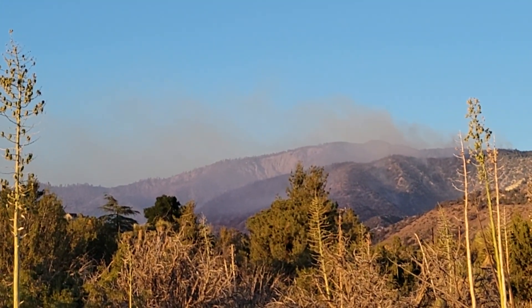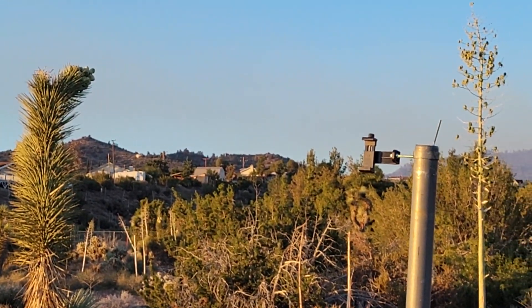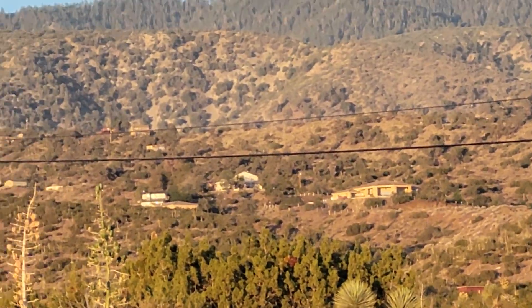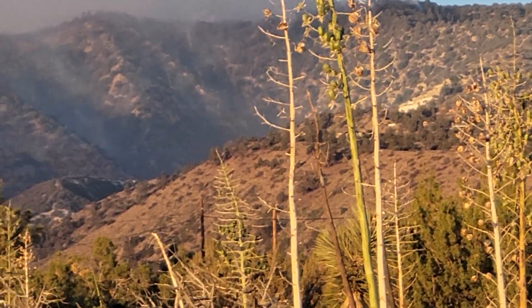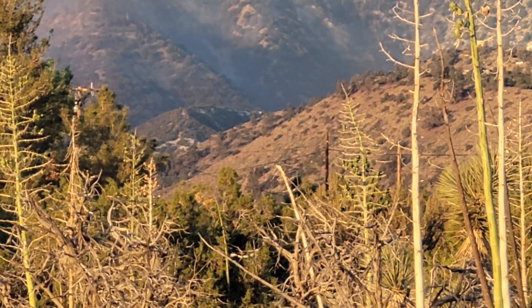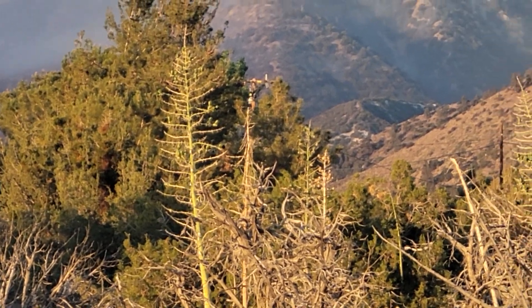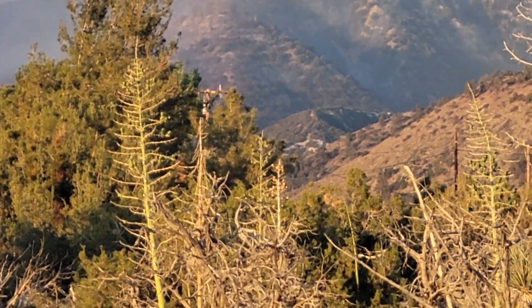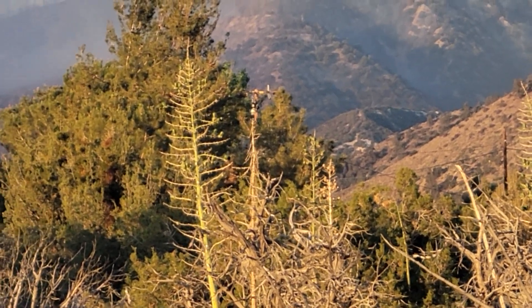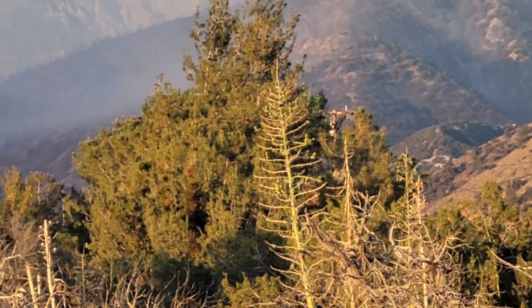They were taking the hotshot crews into that location to get them at the head of the fire, to stop that fire from coming down that valley. Because if it gets down that valley and out of that choke point, these houses on the east side of me — that ridge goes all the way up high, and the ridge to the right is nothing but houses. If they can keep the fire from coming through that pass and into this valley, they've saved those homes.